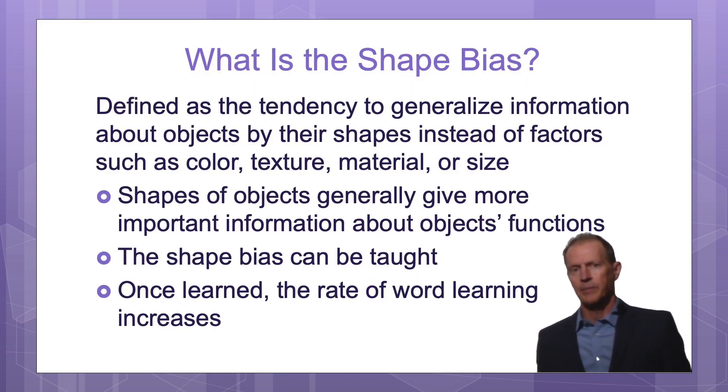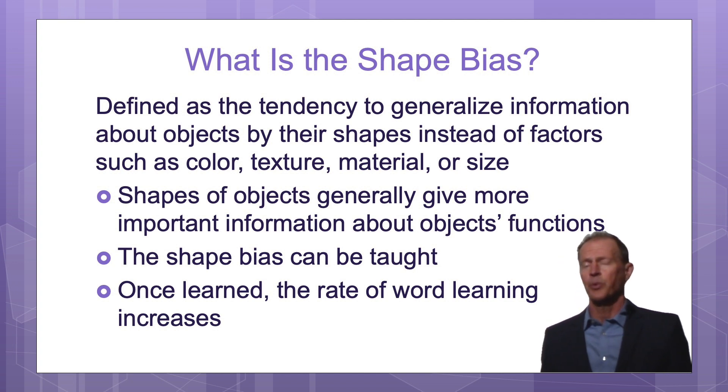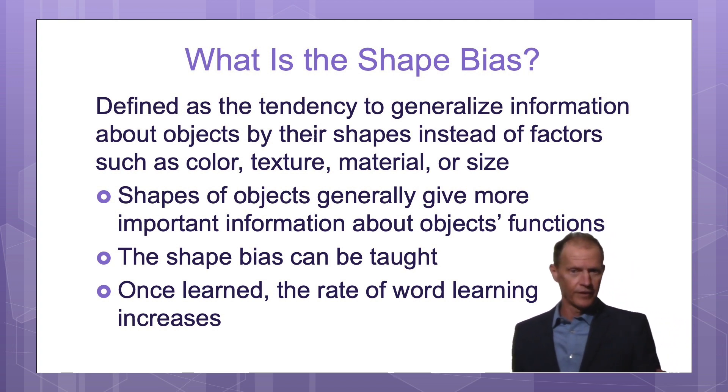This next concept is called the shape bias. It's one of the most important principles to teach because research shows that as soon as the baby figures this out, the baby learns new words more efficiently.